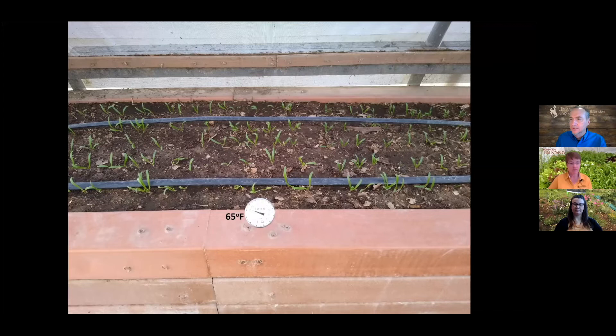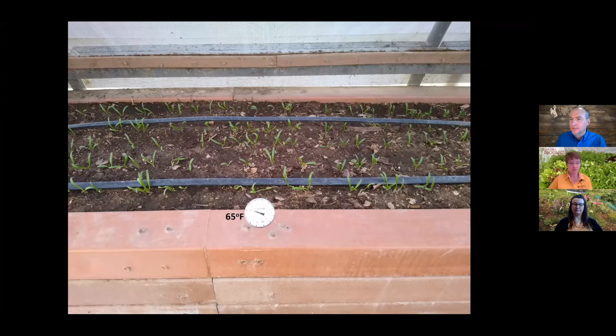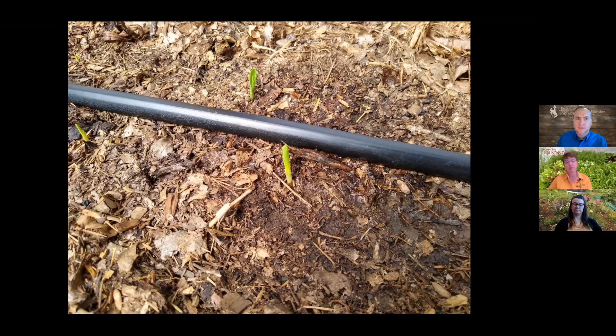By April, soil temperatures are hitting 65 degrees — things can be planted, though nighttime temperatures can still inhibit growth and plants need covering. Regarding shade cloth: Jeff puts it on around May 20th to keep heat down. Since he keeps the tunnel closed to avoid insect problems, he uses 30% shade cloth. Corn is germinating in early April, which is uncommon for most areas.